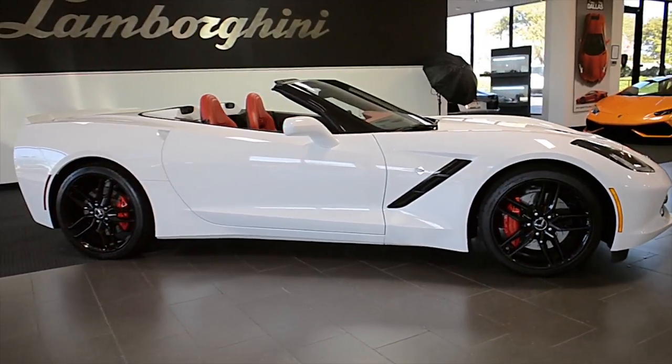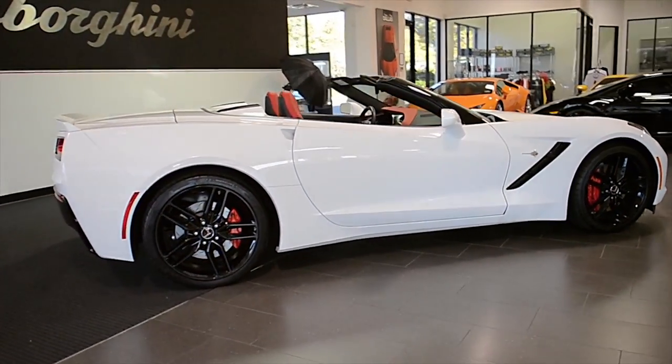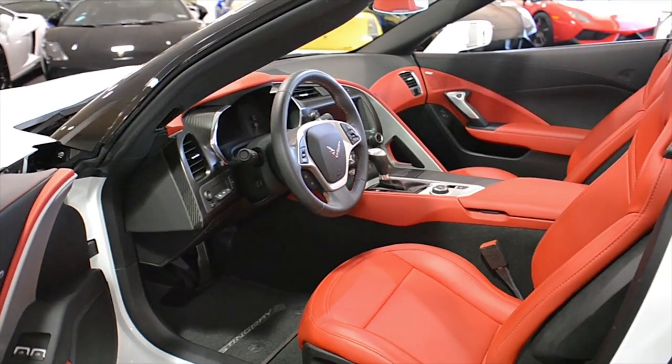Lamborghini Dallas proudly presents this 2014 Chevrolet Corvette Stingray Convertible, equipped with a 6.2L, 460hp V8 engine, and a 6-speed automatic with sport-shift transmission.